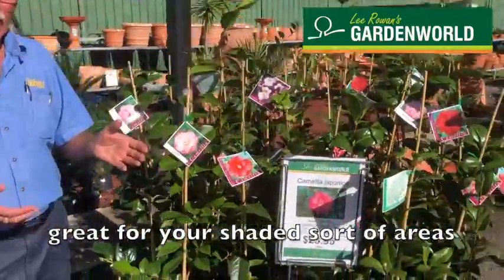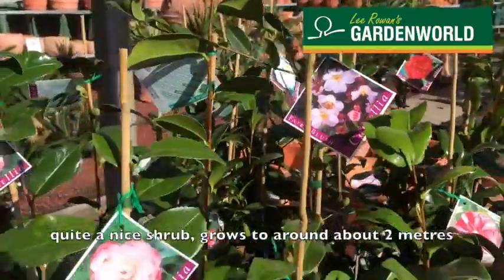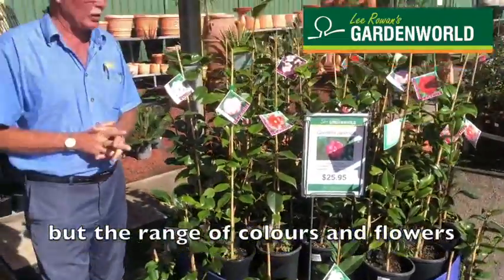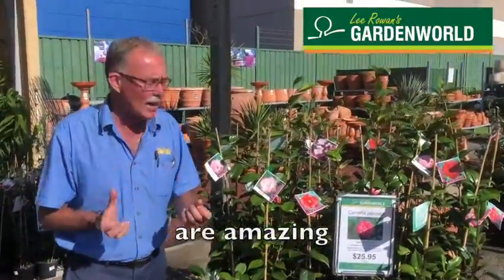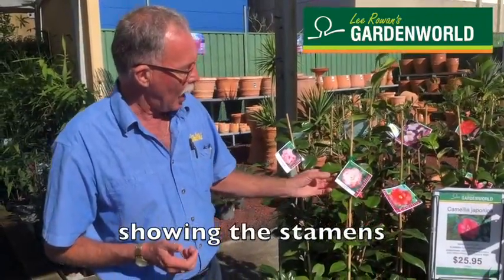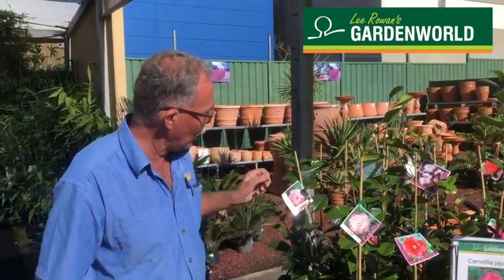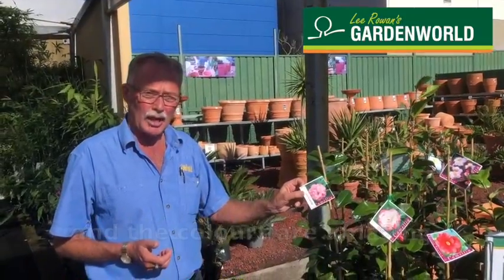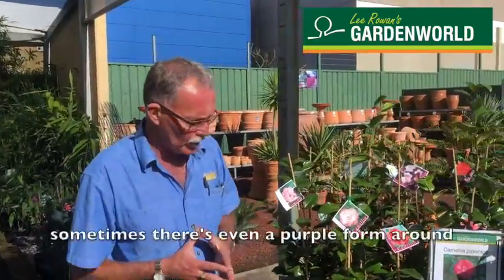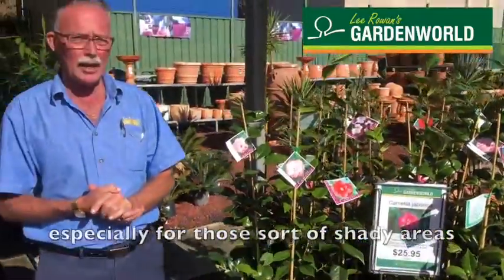Great for your shaded sort of areas in your backyards, courtyards, quite a nice shrub. Grows around about two meters, can vary a little bit, but the range of colors and flowers is immense. You've got things like a single semi showing the stamens, a beautiful double that has sort of lovely textures of petals to more loose formal looks, and the colors are amazing. You go from whites to reds to pinks. Sometimes there is even a purple form around, but quite hardy shrubs, especially for those sort of shaded areas.